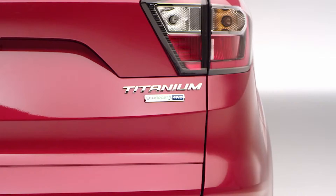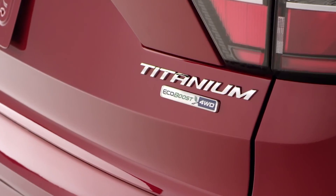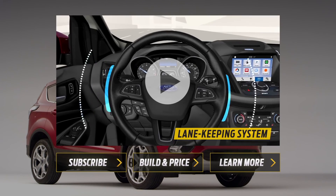But this is just the surface. The new 2017 Escape offers many more surprises. Watch the feature videos to discover them, or tell us what you'd like to see in the comments below.